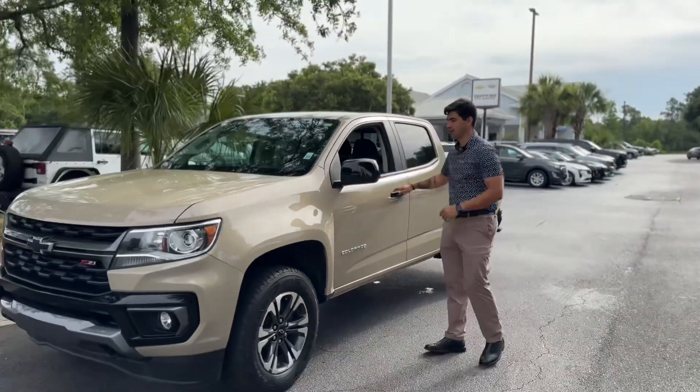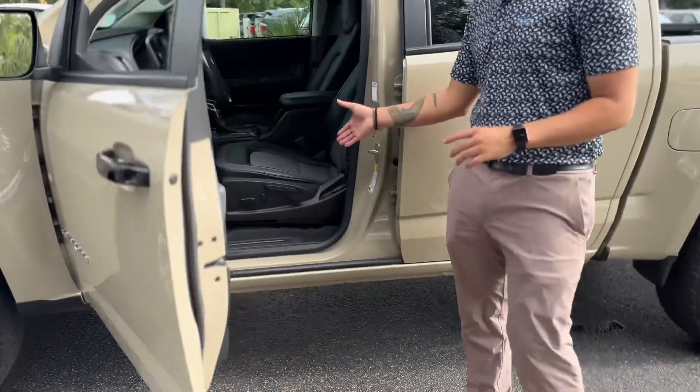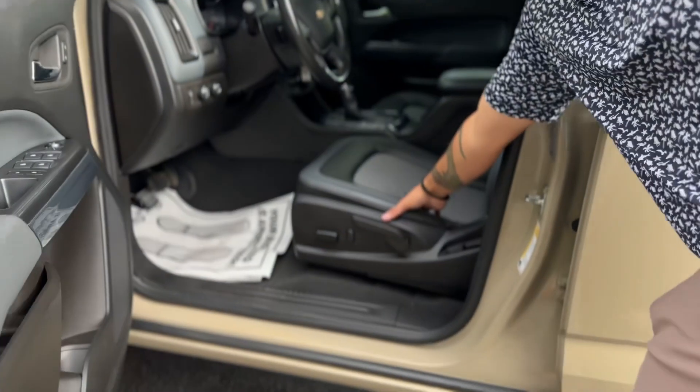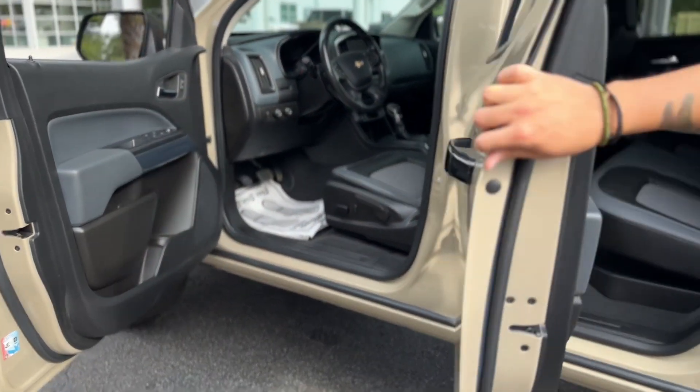As you can see, we've got black painted mirror caps, beautiful exterior, black interior, leather and cloth it looks like. We've got a bluish gray on the door, giving some nice contrast.